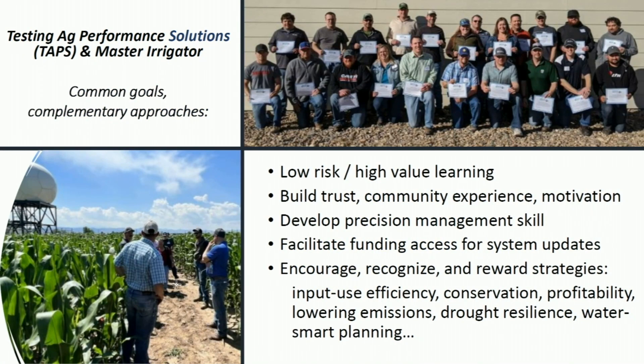The two programs NRCS is helping us support have been growing organically since the survey Matt did around 2018 — the Testing Ag Performance Solutions program and Master Irrigator. These programs have different approaches but common goals, creating a one-to-many approach that crowd-sources expertise from the technology sector, commodity groups, academia, and farm credits. They help people understand the pros, cons, and costs of management decisions around water — not just irrigation but also precipitation management, like residue management and snow capture — and how to assemble these into a planned system of practice going forward.